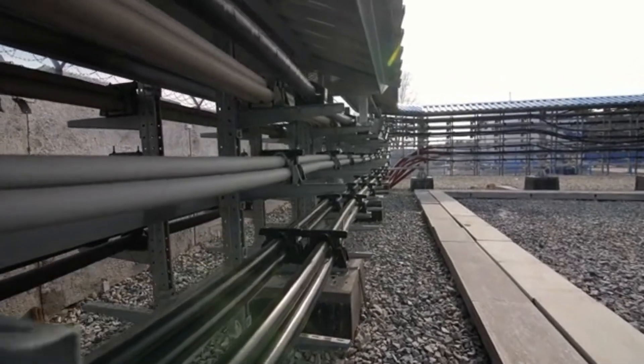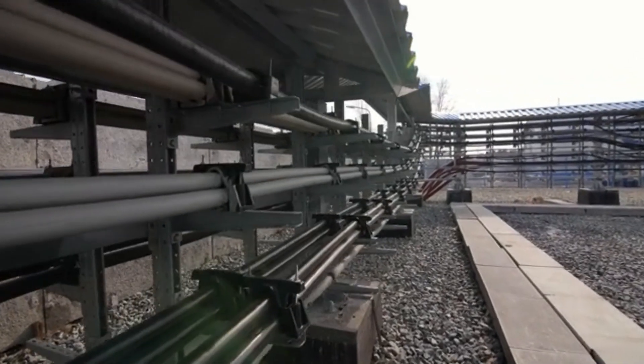This floating city of pipes, drills, and machinery is where the hunt for black gold begins.